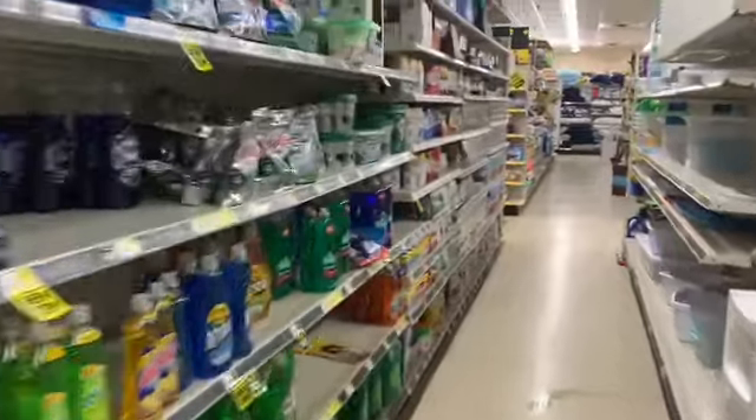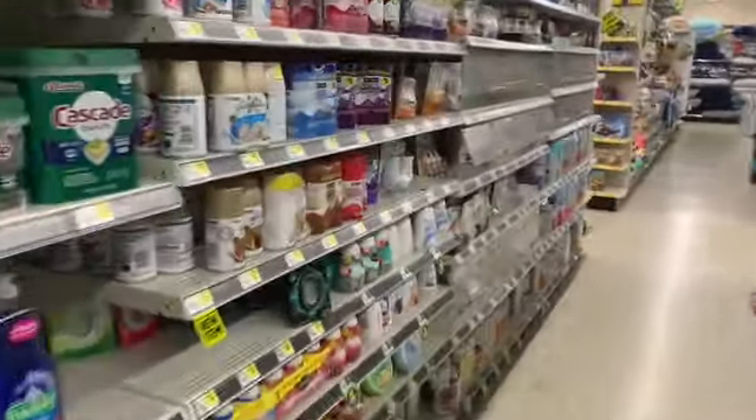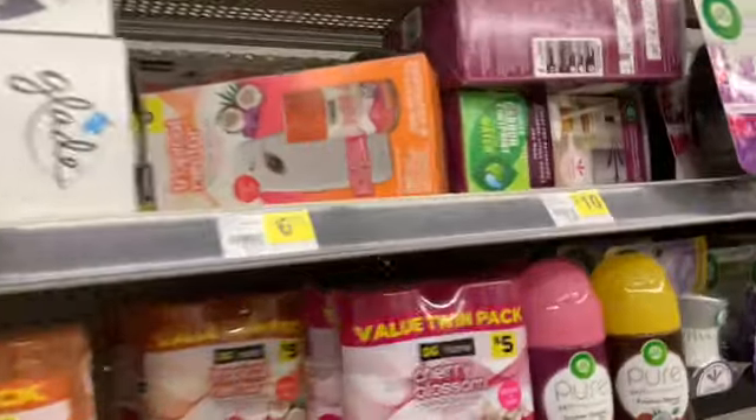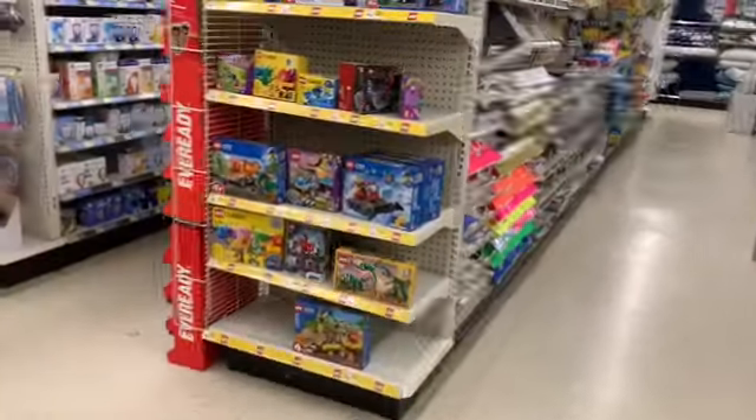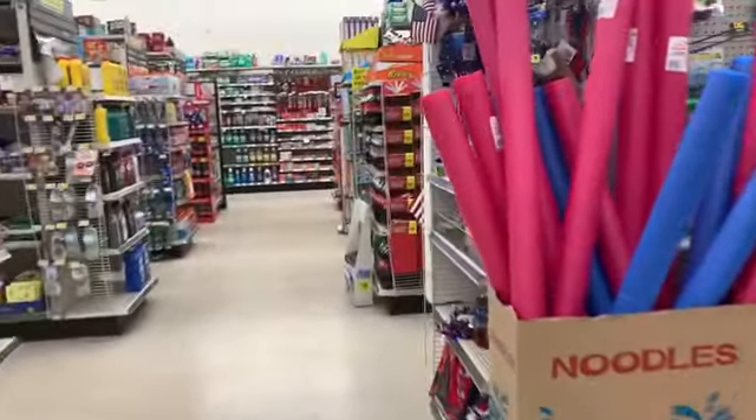If you don't want to get the Febreze and you have the Olay coupon, you could definitely get the Olay bar soap. The six-count is $6 and we have a $1.50 coupon. I already got that earlier — I also got Febreze earlier but Febreze goes good in bundles.